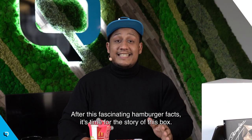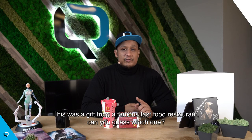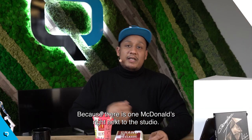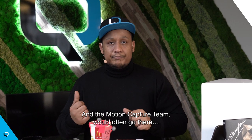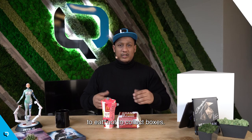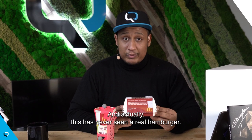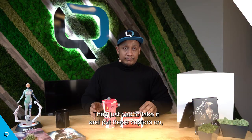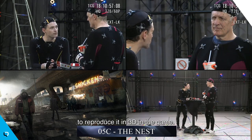After those fascinating hamburger facts, it's time for the story of this box. This was a gift from a very famous fast food restaurant — can you guess which one? McDonald's! Because there is one McDonald's right next to the studio, and the motion capture team would actually often go there to eat, not to collect boxes. So one day, they were given this. And actually, this has never seen a real hamburger. They just had to take it, put those captors on it, and shoot it with their multiple cameras in the mocap studio to reproduce it in 3D in the game.